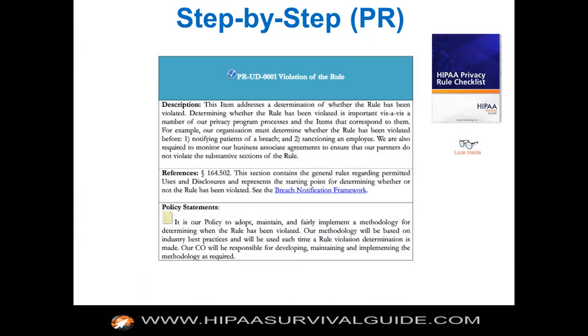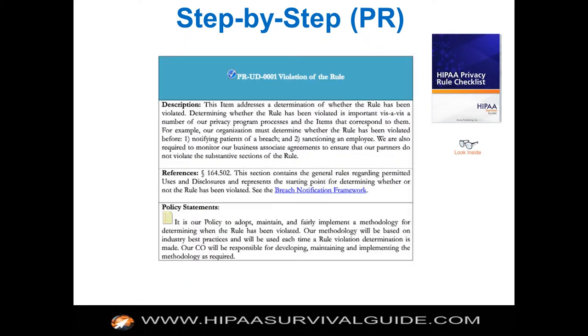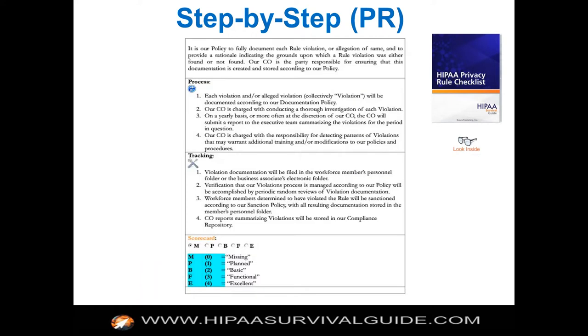Step-by-step guidance — we talked about that. This is an example of a checklist item for one requirement of the privacy rule. And you can measure it. We have a scorecard, and we're going to make the scorecards available free to everybody. You can see on a requirement-by-requirement basis: is it completely missing? Do we have it planned? Do we have it, but it's just basic — a minimal satisfaction of the requirement? We have it, and it's functioning well. We have it in place and we've refined it. You can give yourself a scorecard and know where you're at with respect to the requirements.